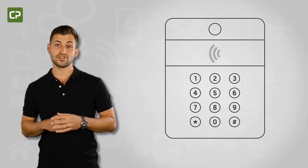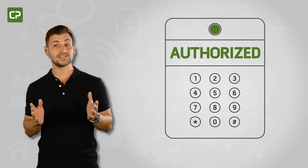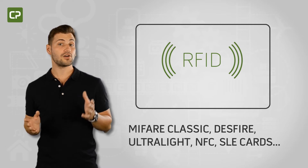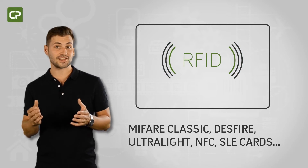Facility security concerns are on the increase, which means more and more companies are moving to contact or contactless encoding to verify cardholder identity and access permissions. Cardpresso's XL Edition supports the encoding of a wide range of contact and RFID technologies, such as MIFARE Classic, DESFire, Ultralight, NFC, SLE cards, and more.